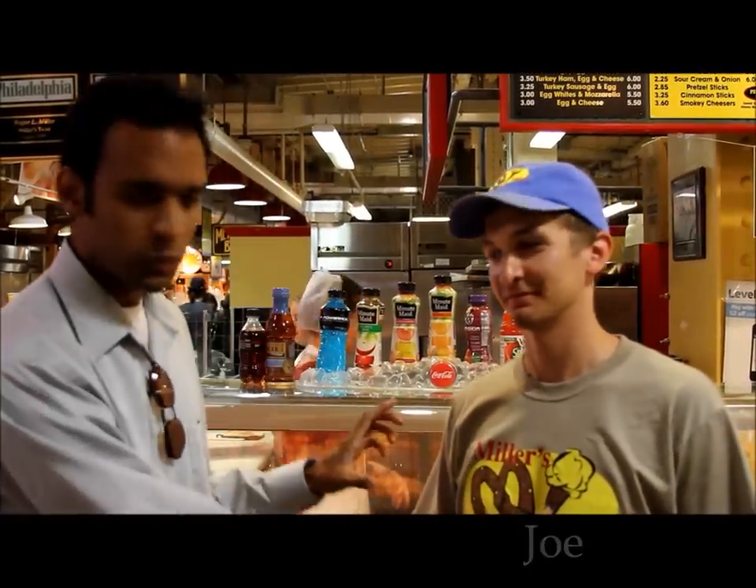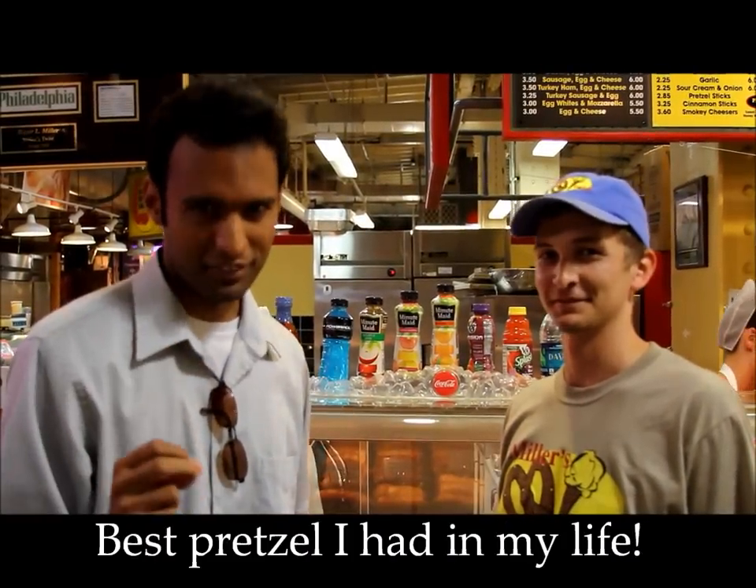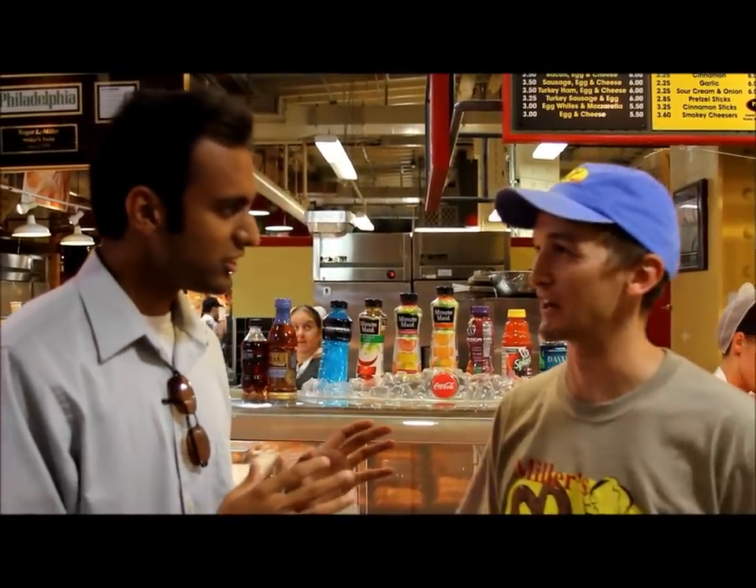I'm here at Miller's Twist — see that right there on his t-shirt. This is the best product I've had in my life. It's not amazing, it's sensational. I've been dreaming about it, I've been craving it, and I still miss it.